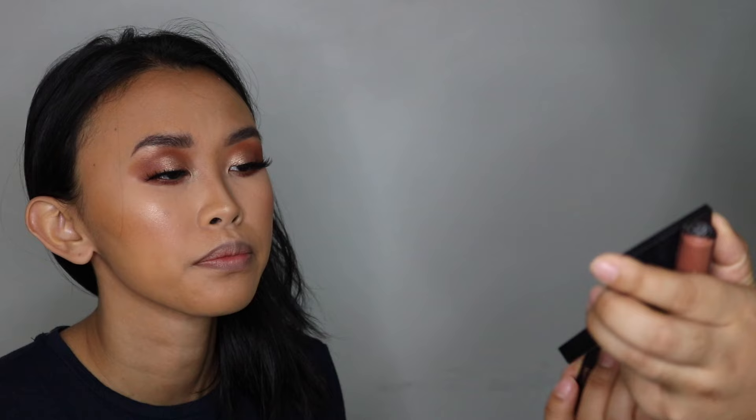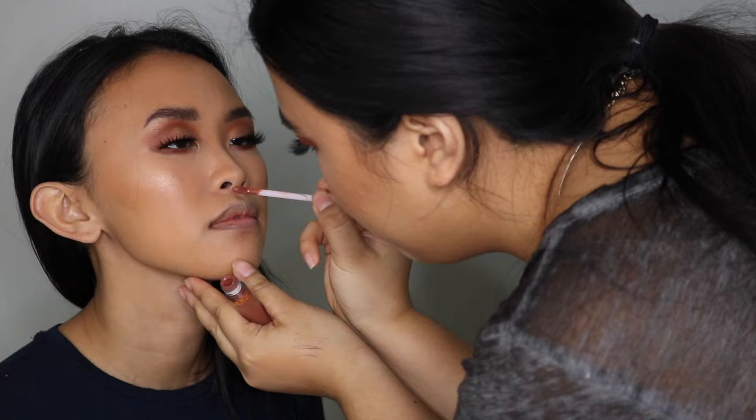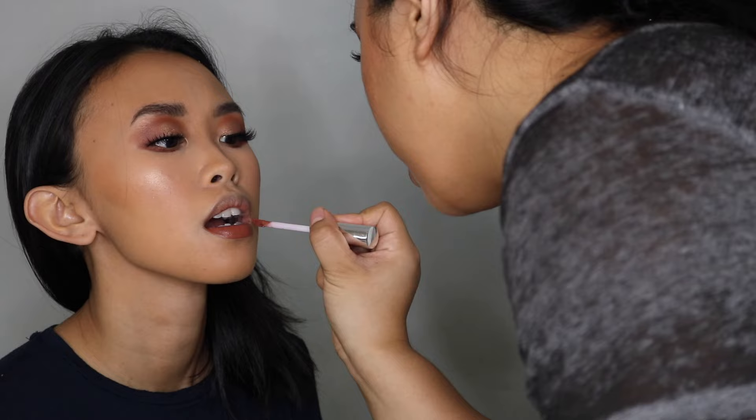Last but not least — oh wait, I forgot, this is also my favorite part. How could you forget your favorite part? Cupid's bow highlight. I do a good Cupid's bow highlight. Should I overline your lips? Okay, okay, darling.